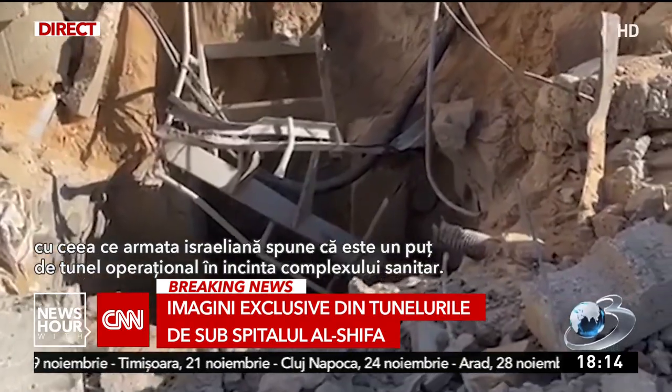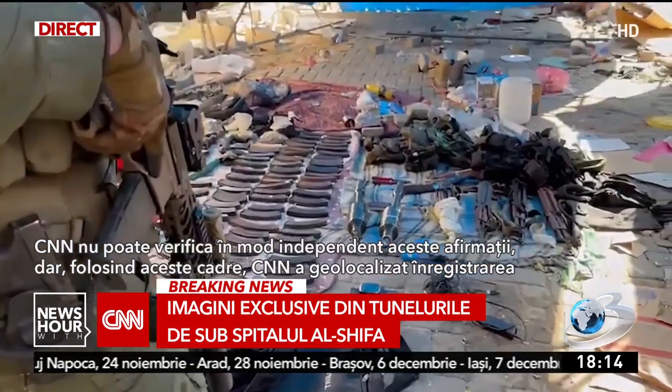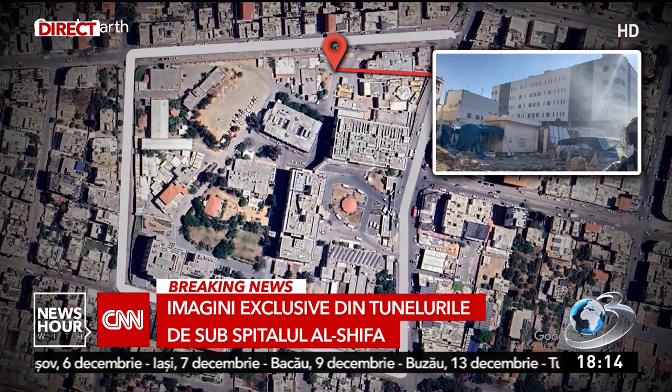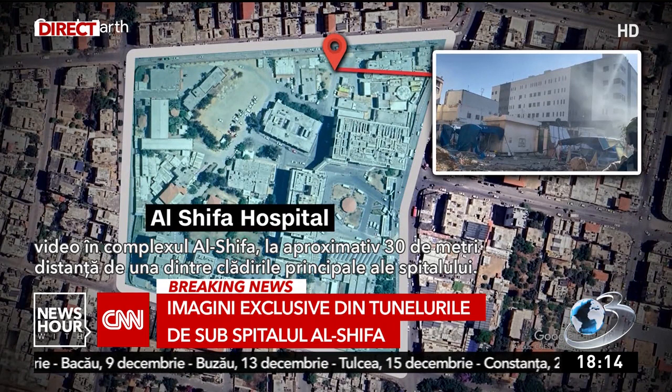The military says this is an operational tunnel shaft on the grounds of the hospital complex. CNN cannot independently verify those claims, but using this frame, CNN has geolocated this video to the Shifa complex, about 30 meters away from one of the hospital's main buildings.